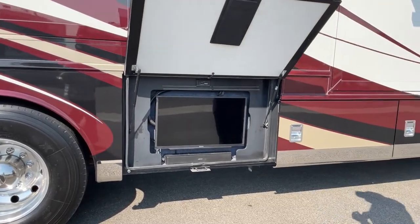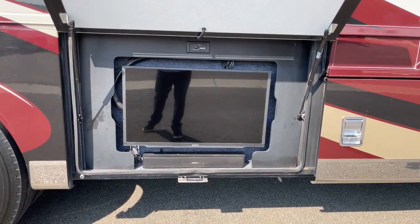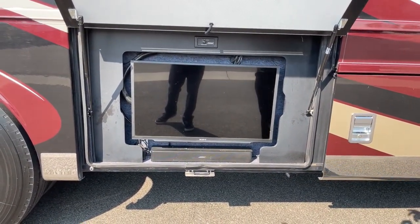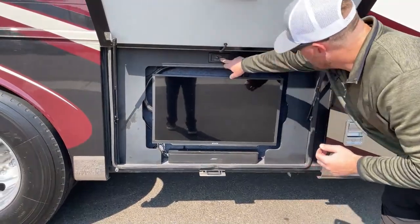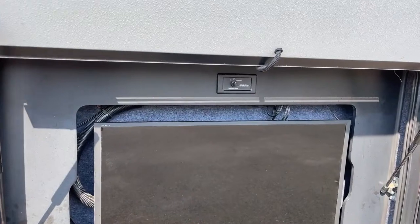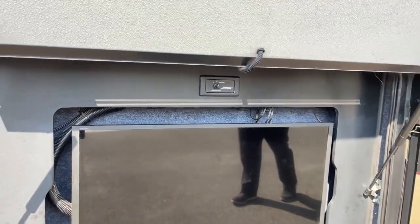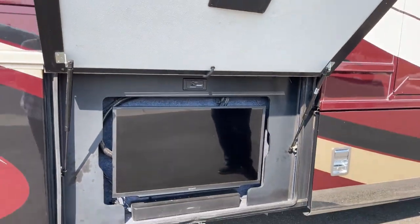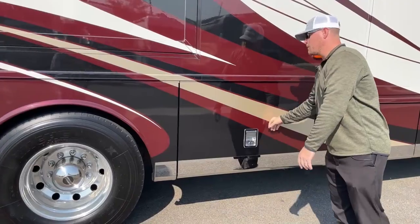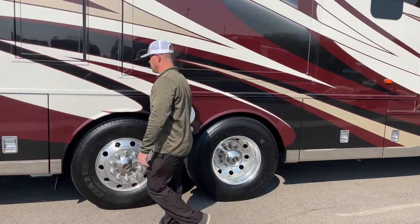Down below we've got the 32-inch Sony HDTV, and below that we have the Bose Solo 7 soundbar for better sound quality. Up here we have a selector switch for that Bose soundbar — it's the input source, so you can change it to the dash radio or this exterior TV. If you want to listen to music, you can switch to the dash radio and turn on your favorite station, or you can Bluetooth your phone to that soundbar and play music that way as well.